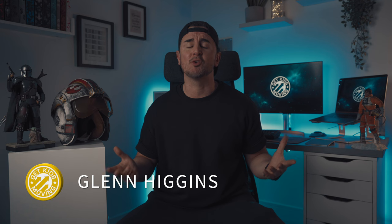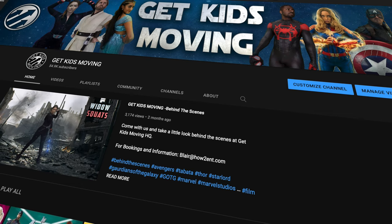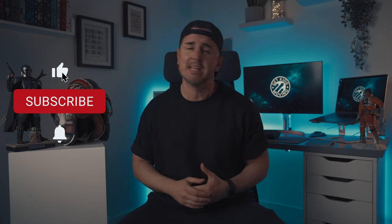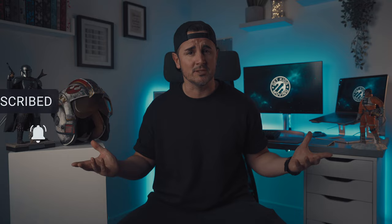What's happening guys? Welcome back to the channel and welcome back to another episode of Backstage Pass. My name's Glen Higgins, creator of Get Kids Moving, the ultimate superhero and Star Wars workout channel. Here at Backstage Pass we like to take you behind the scenes at Get Kids Moving and show you some of the props, collectibles and costumes that we use in our workouts. If this is something that interests you, please be sure to like, subscribe and ring that bell to keep updated with all our future content.